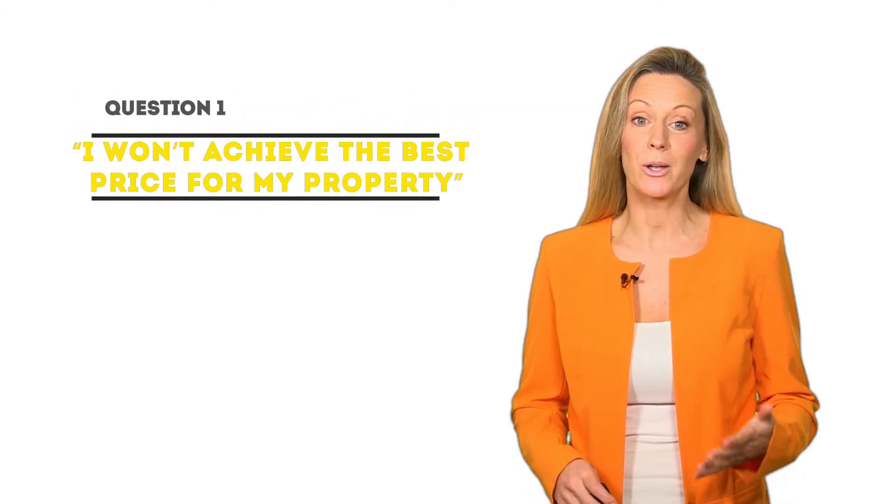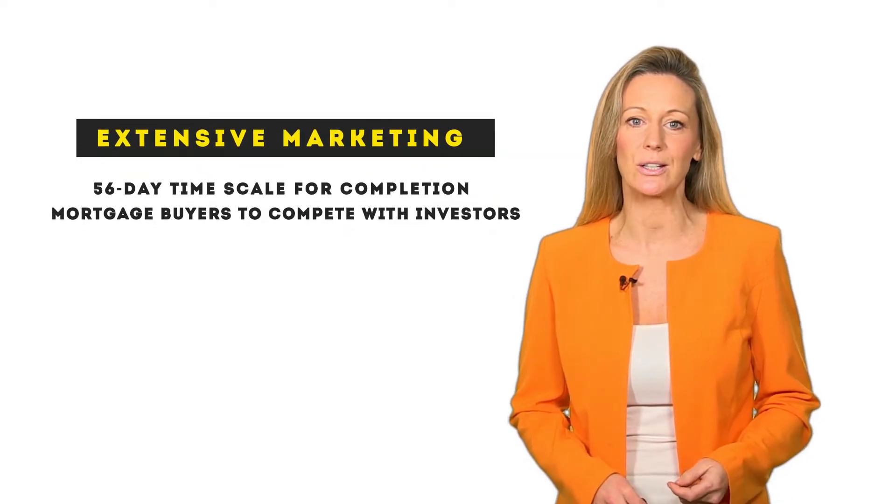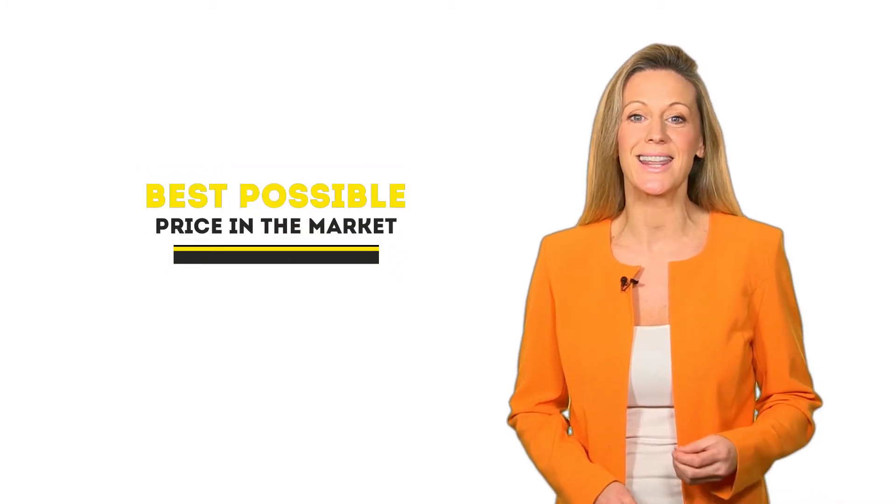Let me address the frequently asked questions. First: 'I won't achieve the best price for my property.' Our extensive marketing combined with our 56-day timescale for completion allows mortgage buyers to compete with investors and ensures we capture the whole market of buyers, helping you achieve the best possible price in the market.